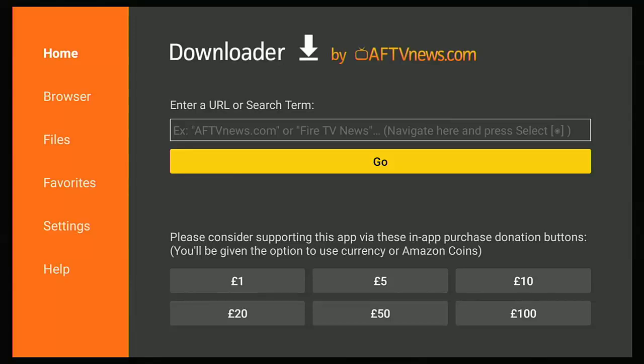The popular app Downloader has been removed from the Google Play Store due to a DMCA complaint. If it's also removed from the Amazon App Store, that means we can't get it on Fire TV Sticks, Fire TVs, or Fire TV Cubes — which is a real problem because this is the only way at the moment that we can sideload apps onto these devices. In this video we're going to look at a backup plan just in case Downloader does get removed from the Amazon App Store.